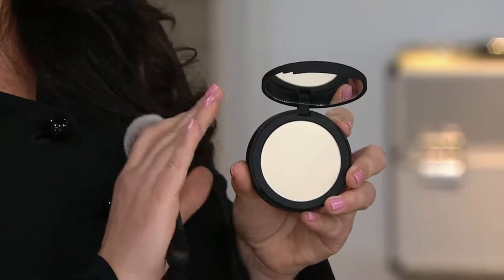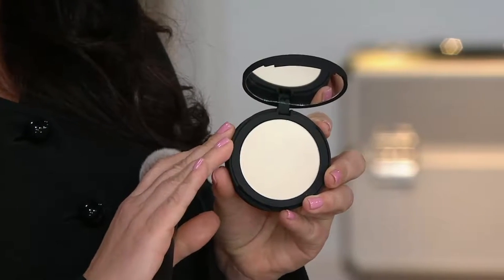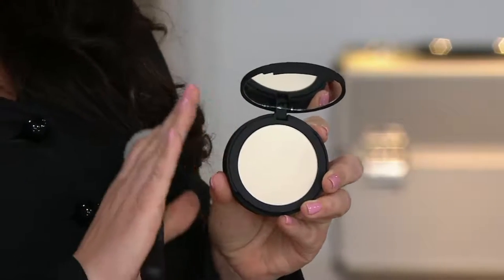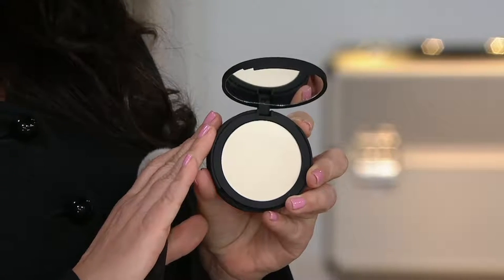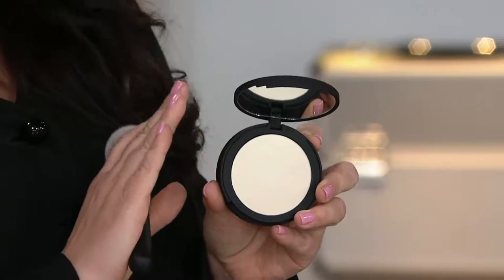Why do you think it's been so popular? You don't have to think about it. So many of you have been calling this airbrushing in a jar. We all want that perfect airbrush skin and this is how you get it. This is our Bye Bye Pores anti-aging silk powder and it's translucent. When you apply this onto your skin, it's going to blur away your pores, blur away your fine lines and wrinkles, help absorb any excess oil, set your makeup, and give you that beautiful airbrush-looking skin.